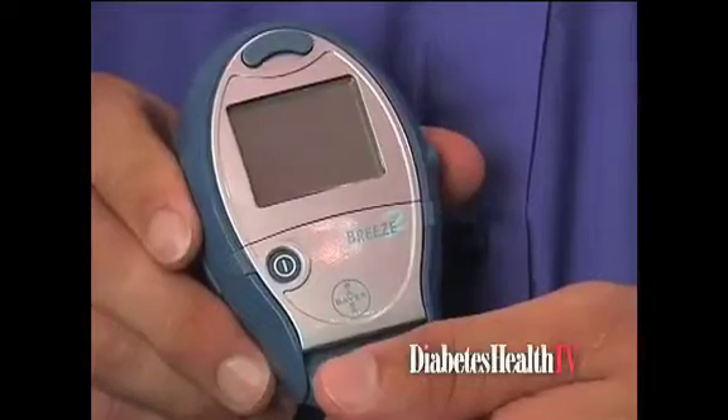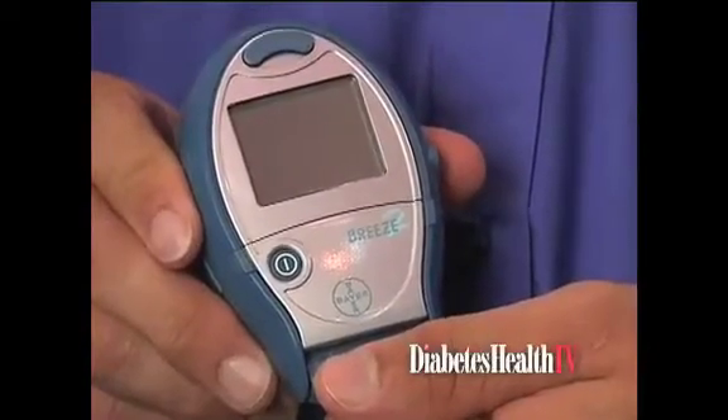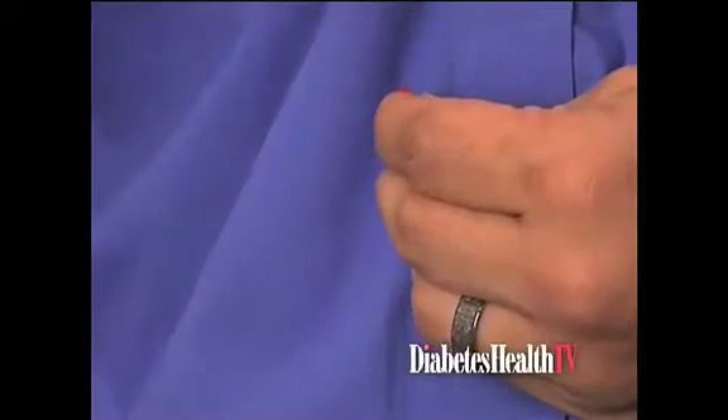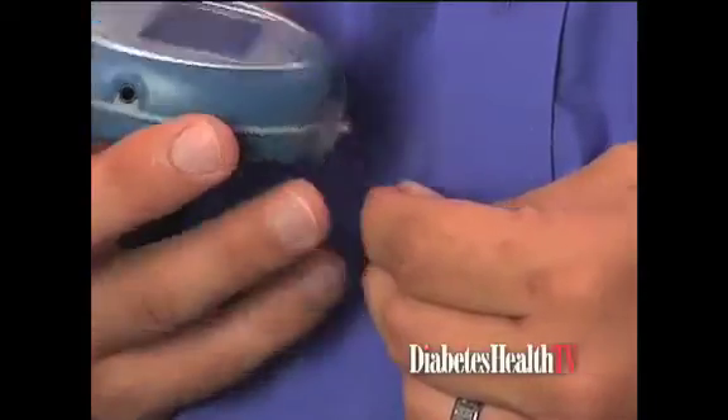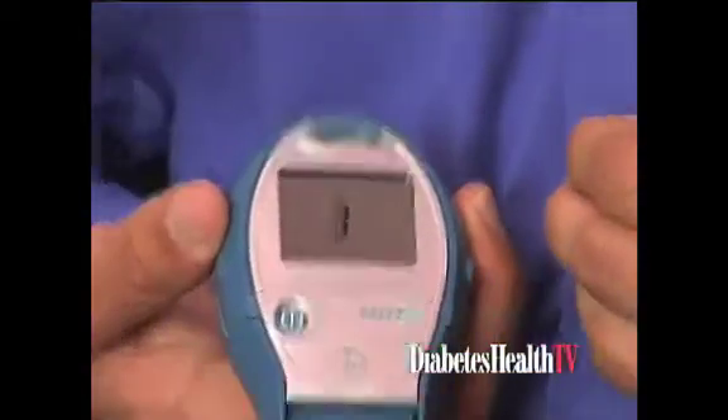Next we have our new Breeze 2 meter. This is unique from any other meter on the market because it uses an easy-to-handle 10-test disc that requires no strip handling. When your patients want to test, they simply pull down on the handle, push back up, the strip's exposed and you're ready to test. Using our demonstration solution, I'm going to do a sample. It has a tiny sample size of one microliter and it displays results in five seconds.